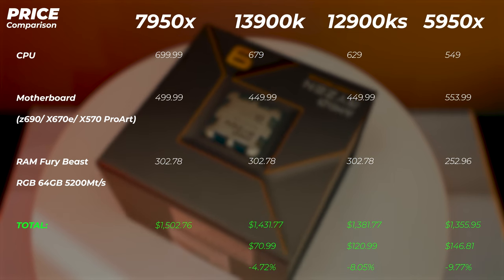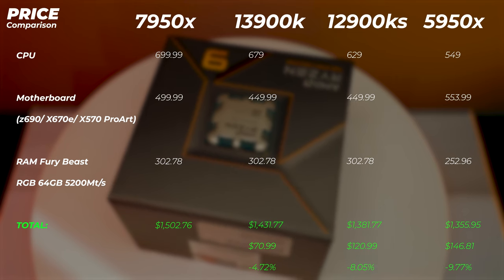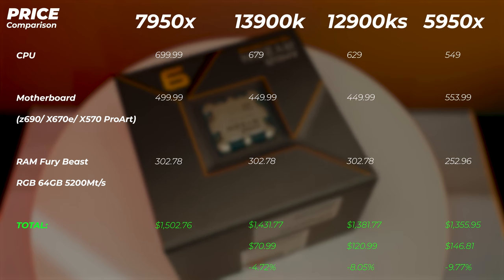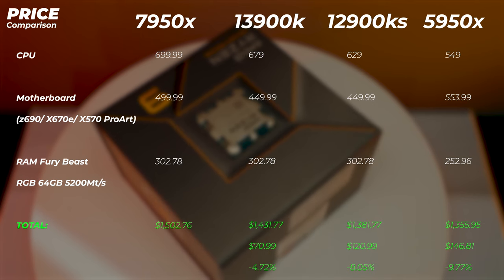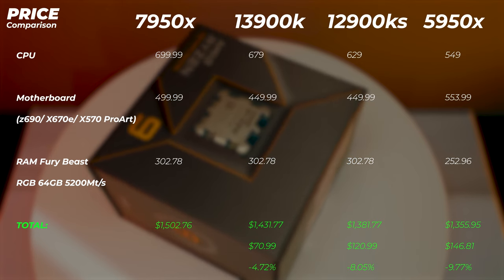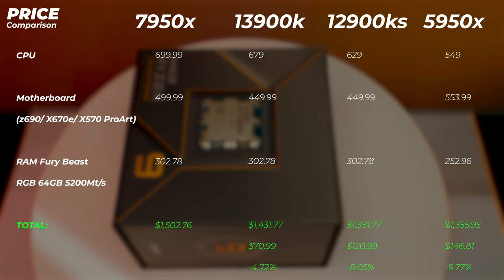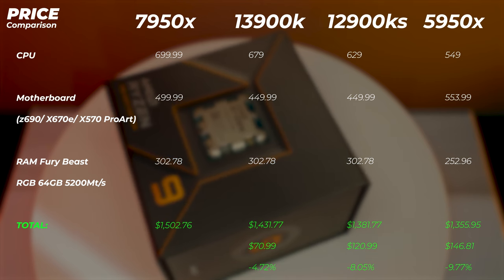Don't upgrade to Ryzen 5000 series right now — that platform is end-of-life and motherboards are actually getting more expensive and scarce. To justify the 7950X's price premium, it needs to perform more than 5% better than the 13900K and more than 10% better than the 12900KS. Those are the performance thresholds that make the price difference sensible.